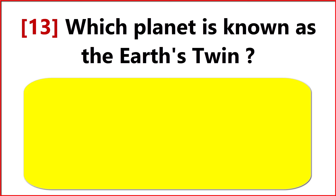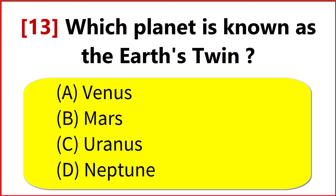Which planet is known as the Earth's twin? Option A. Venus.